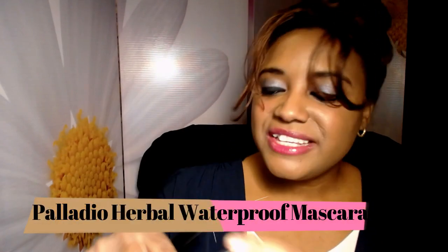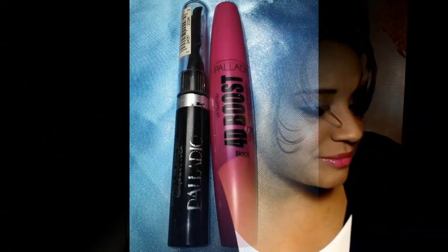I have two more mascaras. The Palladio Herbal Waterproof Mascara with the little brush — this is the only Palladio herbal mascara I didn't like. It went bad too quickly — in like two weeks I only got to use it a few times. I liked how it made my eyelashes look but it just goes bad so quickly. I won't repurchase this one but I'm definitely repurchasing the others. This seems to be the only one I didn't like from Palladio.